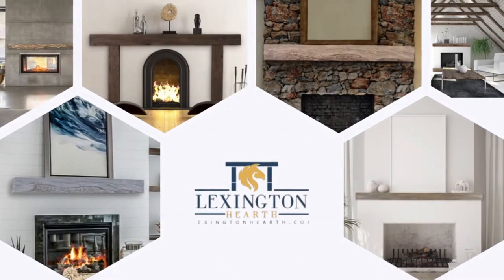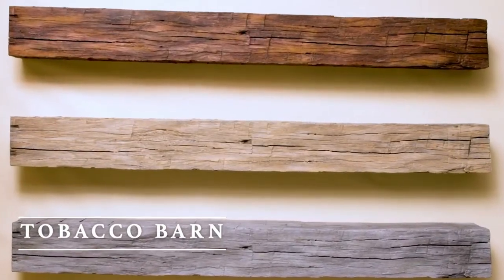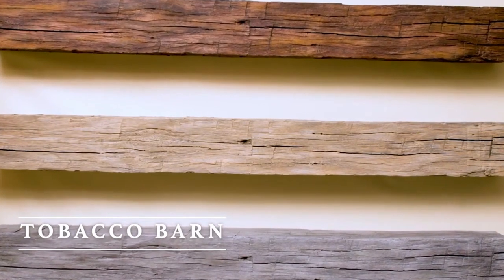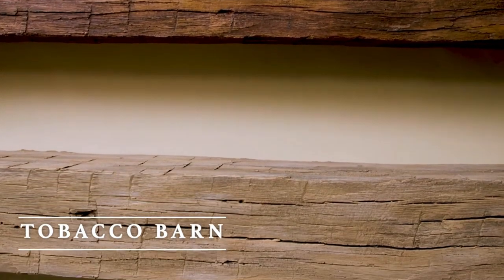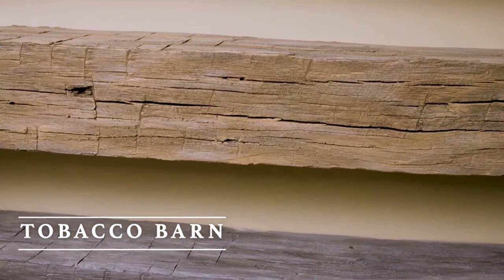At one time, Kentucky was the largest producer of burly tobacco in the country. Our tobacco barn mantle is fashioned from timbers that could have been recovered from an old Kentucky barn. Although our fireplace mantle shelves appear to be antique wood timbers and beams, they are actually made from our patented casting formulation.